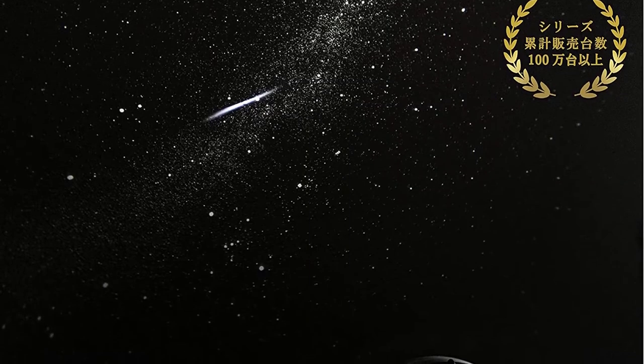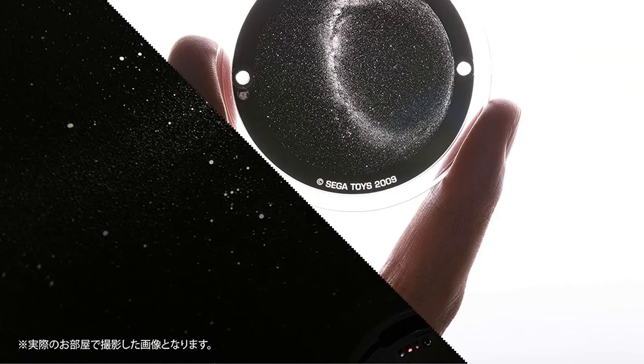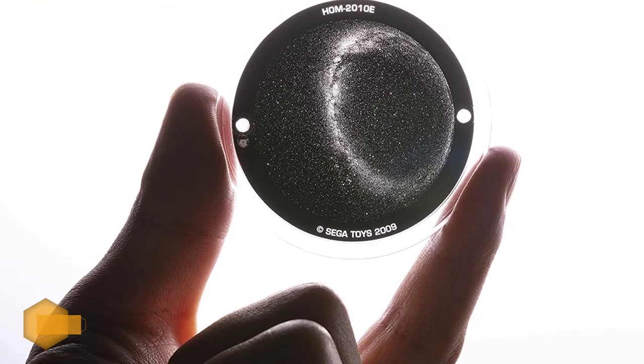Number two: Home Star Classic. It has a 15 to 60 minute auto shutoff timer, shooting star function, and star rotation. According to the manufacturer, 60,000 stars are projected. The projection was clear but required some adjustment of distance. There are two star discs included in the Sega Toys Home Star package, but you can always buy more from the same seller.